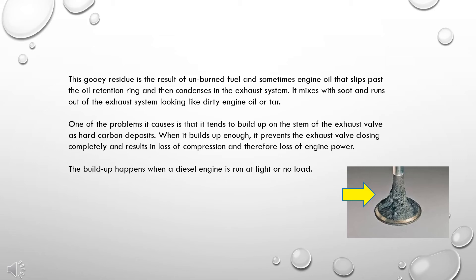One of the problems it causes is that it tends to build up on the stem of the exhaust valve as hard carbon deposits. When it builds up enough, it prevents the exhaust valve from closing completely and results in loss of compression and therefore loss of engine power.